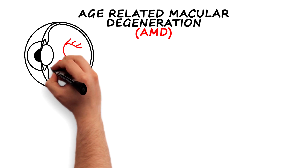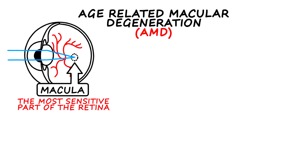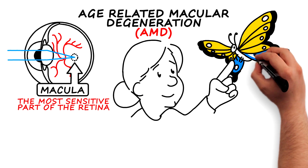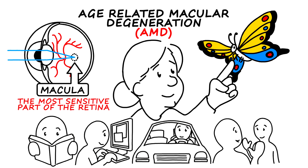The macula is the central part of the retina at the back of the eye. Even though it's very small, it's the most sensitive part of the retina and is responsible for focusing central vision in the eye, controlling our ability to see fine detail and color, which in turn allows us to read, use a computer, drive, and recognize faces.